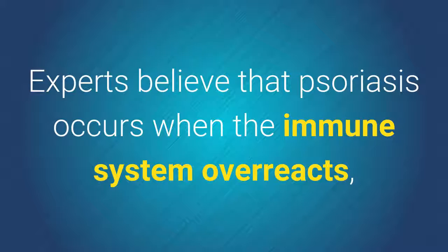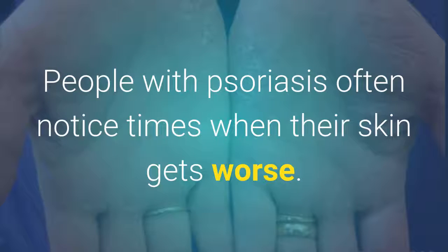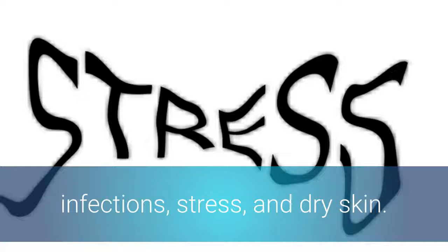What causes psoriasis? Experts believe that psoriasis occurs when the immune system overreacts, causing inflammation and flaking of the skin. People with psoriasis often notice times when their skin gets worse. Things that can cause these flare-ups include a cold and dry climate, infections, stress, and dry skin.